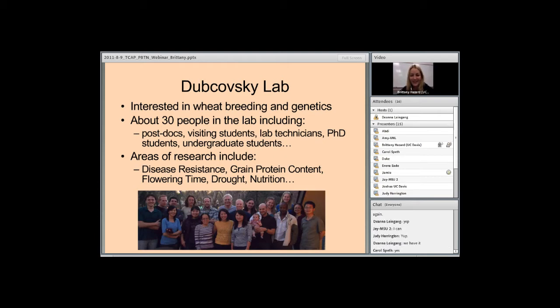About 25% of this wheat production goes to export. California is considered a wheat deficit state, meaning it consumes more wheat than it produces, and this also means that we import a lot of wheat.